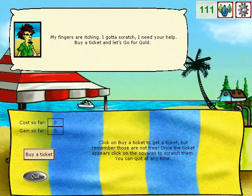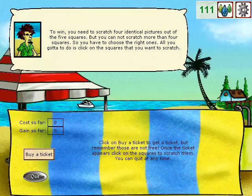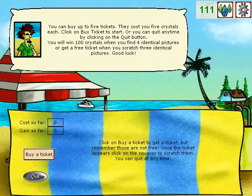My fingers are itching. I got a scratch. I need your help. Buy a ticket and let's go for gold. To win, you need to scratch four identical pictures out of the five squares. But you cannot scratch more than four squares, so you have to choose the right ones. All you gotta do is click on the squares that you want to scratch. You can buy up to five tickets — they cost you five crystals each. Click on Buy Ticket to start.